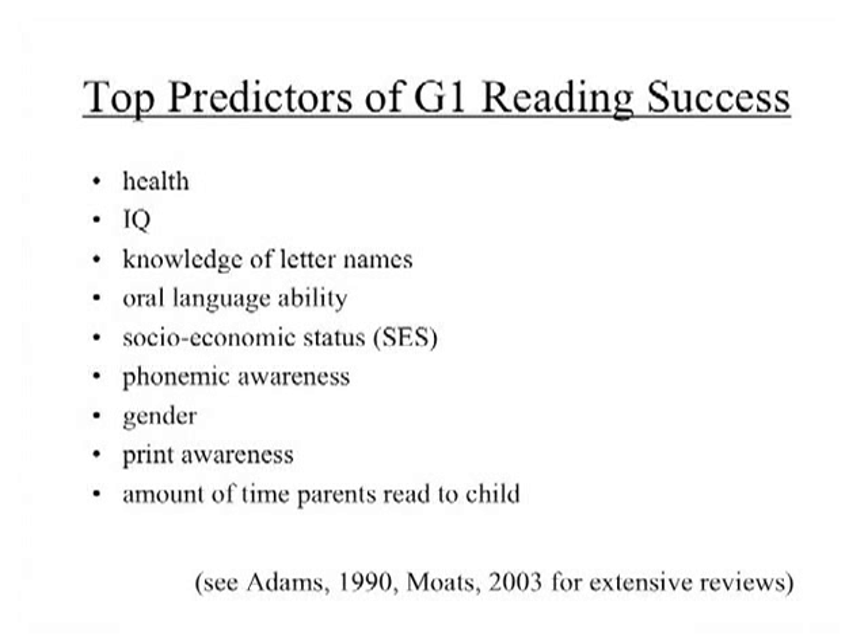The goal was to collect data on thousands of entering first graders at the beginning of the year — everything you can possibly think of — and then collect reading achievement data at the end of the year and run regression analyses to figure out which of those factors — whether it was short-term memory, vocabulary, auditory discrimination, or visual discrimination — would predict first grade success. Here are some of the factors that people at the time suspected might be strong predictors.